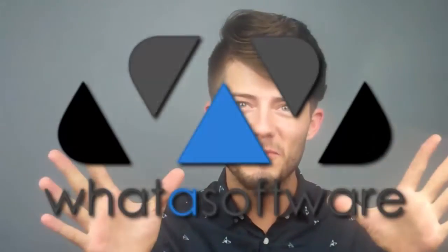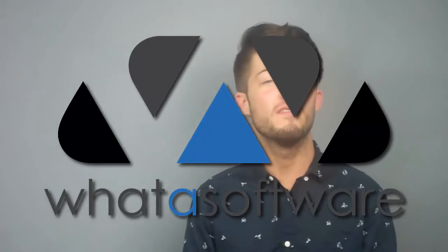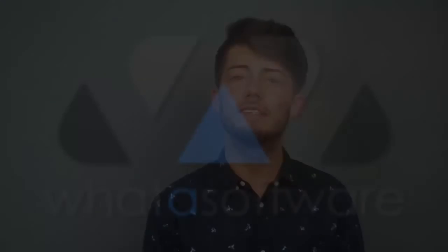Thank you. This has been my review of customer relationship management software Sugar CRM. If you want your next software purchase to make you say 'what a software,' head on over to whatasoftware.com for all the information you will need to make an educated decision.